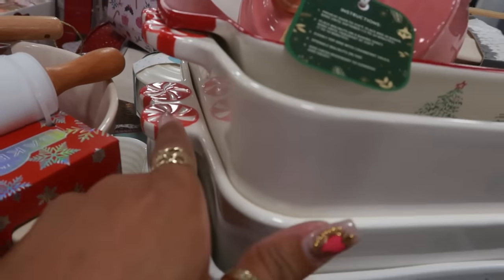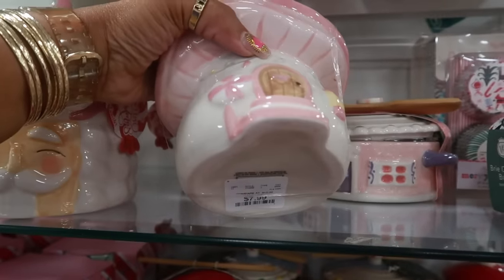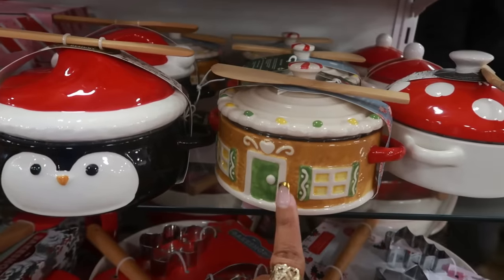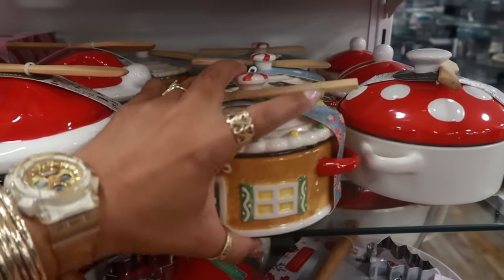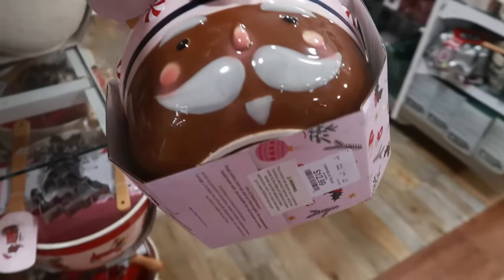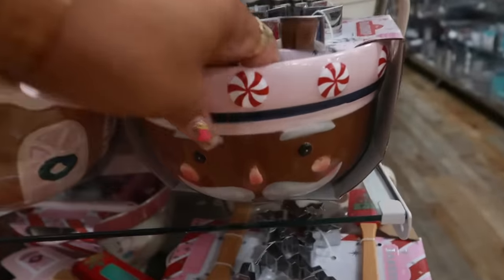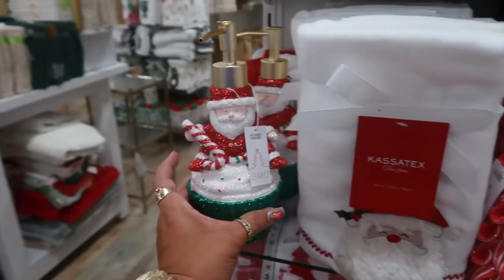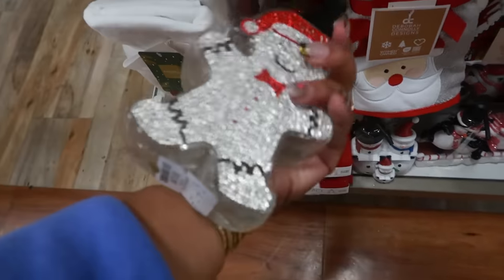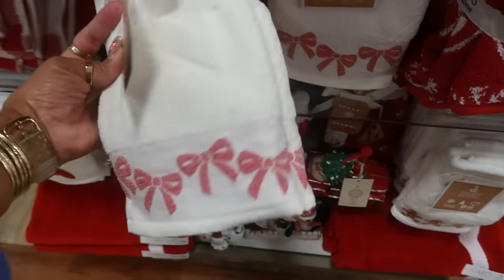This casserole dish right here with the peppermint handles — I'm not going to try to pick it up, but that's nice. Look at the pink mushroom canister with the peppermint on the front for $8. And then this one is also $8. I've seen this one but in pink and purple — now I'm seeing the brown one for $13. And then look at this guy for $13. There's a gingerbread house right there too. Little mixing bowl. This dispenser is $10. You got some towels, $13.